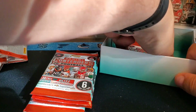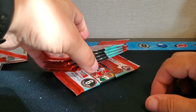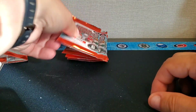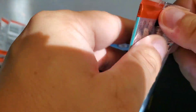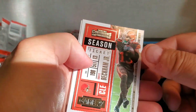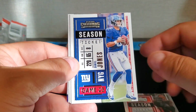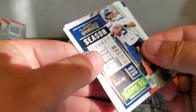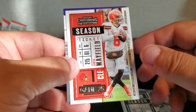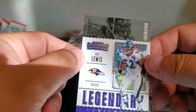Let's get the last of the packs out of the box — looks like we've got five packs left. Still got some more autos coming, hopefully. Odell Beckham Jr., Daniel Jones, Lamar Jackson, Russell Wilson, Baker Mayfield, and a Legendary Ray Lewis.